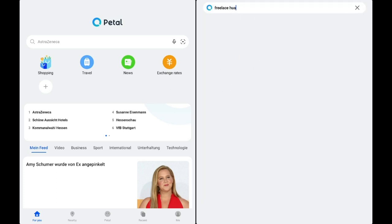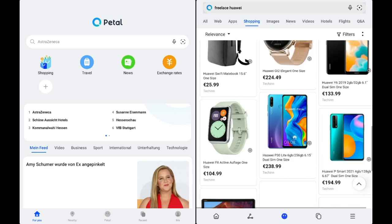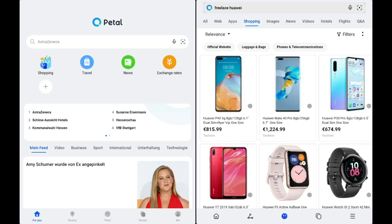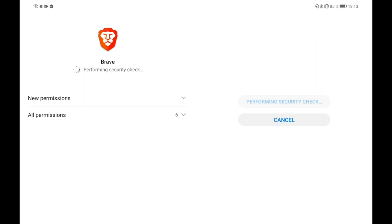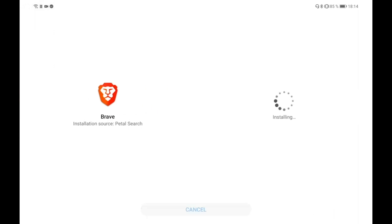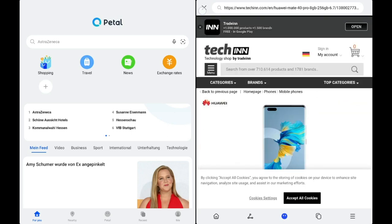Searching for 'FreeLace Pro' in the shopping category returns nothing specific, and 'Huawei FreeLace' returns phones but not the headphones. Still, you get prices and an overview and can filter by color. If I wanted to buy a Huawei Mate 40 Pro I can click through to the website. Brave Browser finishes installing via Petal Search - it warns 'install with caution' since it hasn't undergone App Gallery security testing, but if you know the source is safe you can proceed.